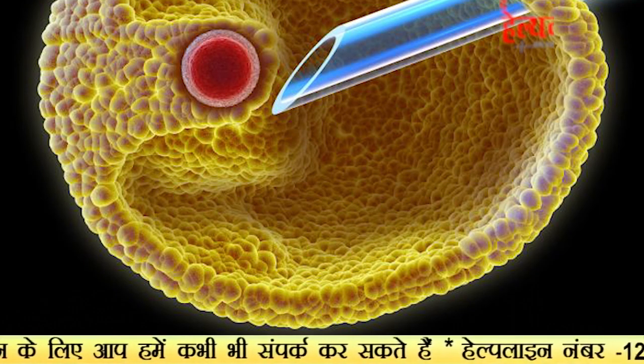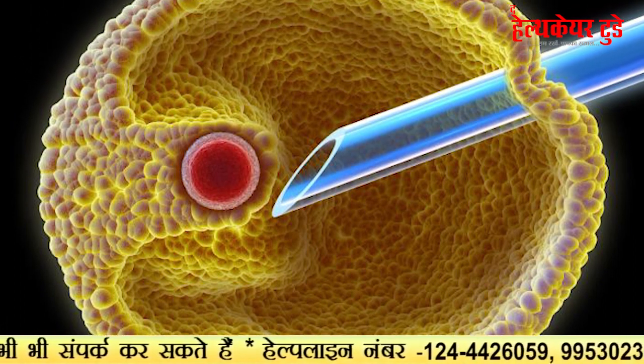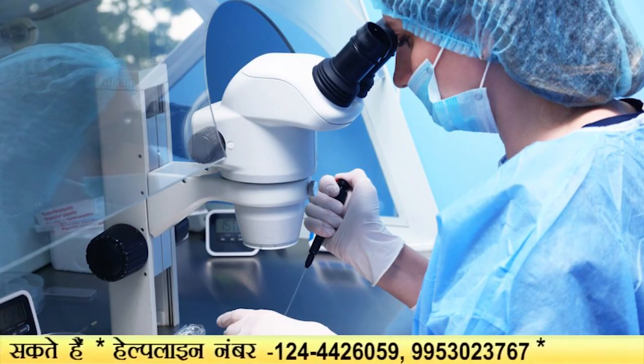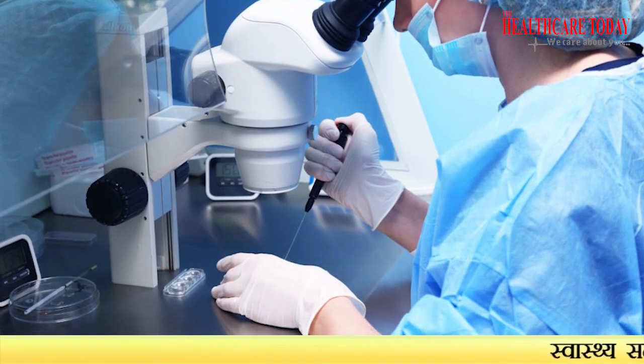In the IVF procedure, the oocytes are fertilized inside an incubator. When doing ICSI, the same is done using a micro-manipulator machine. The embryos are made, and subsequently their fertilization status is checked.